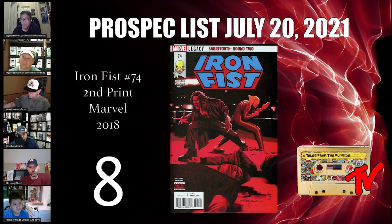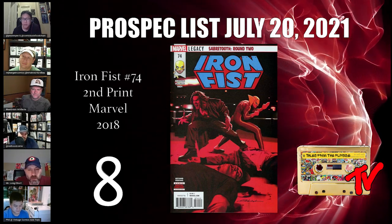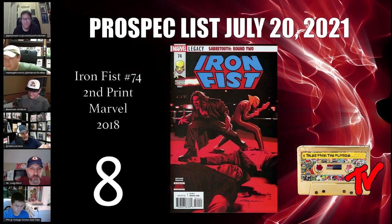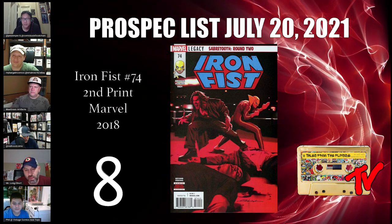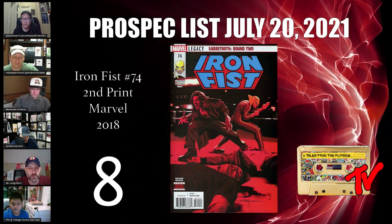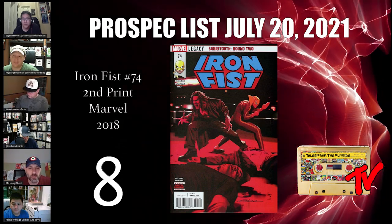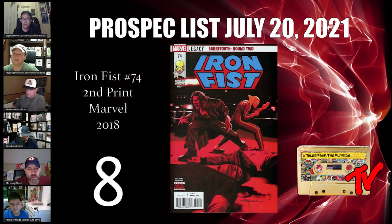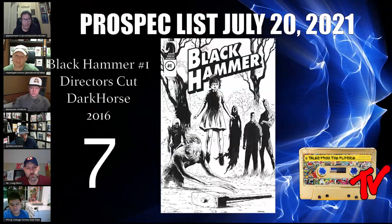Number 8 is Iron Fist #74, the second print — a Jeff Dekal cover. This is a beautiful, rare printing by an artist who is really beginning to catch the attention of the community. The buy-in right now is essentially cover price, so nobody's being asked to step in for much. Jeff Dekal has done some of the more iconic modern covers, his star is rising, and this book has a lot of room to grow.